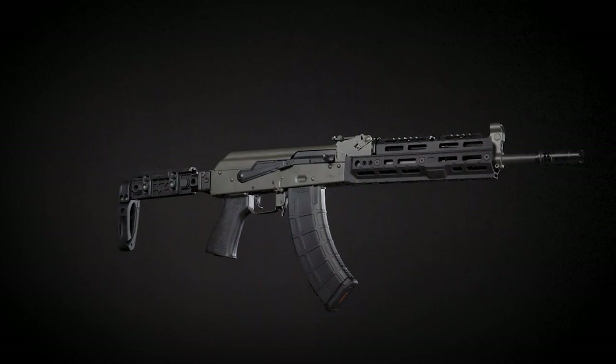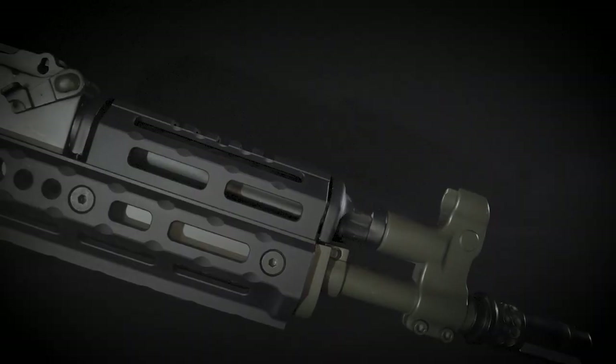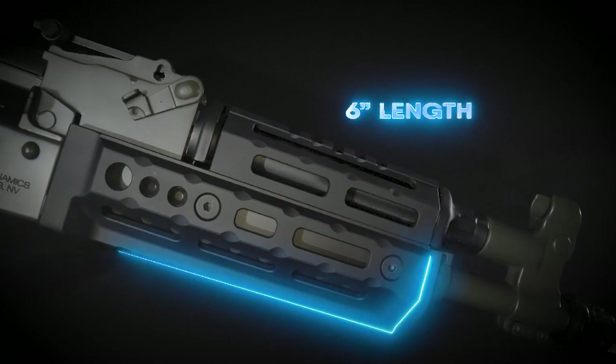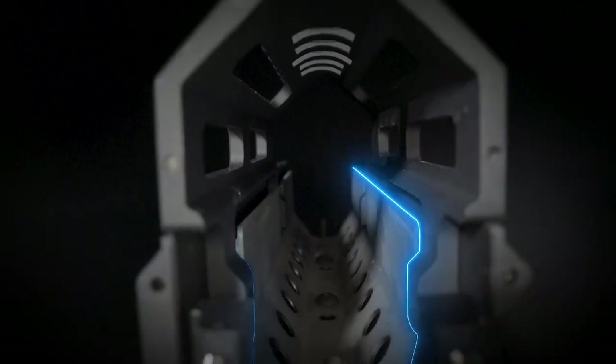Introducing our next generation handguard, developed with full flexibility and ruggedness in mind. This series comes in two lengths to suit any firearm, so you always have the perfect fit. Inside the handguard is the first of its kind heat shield designed for your protection and comfort.